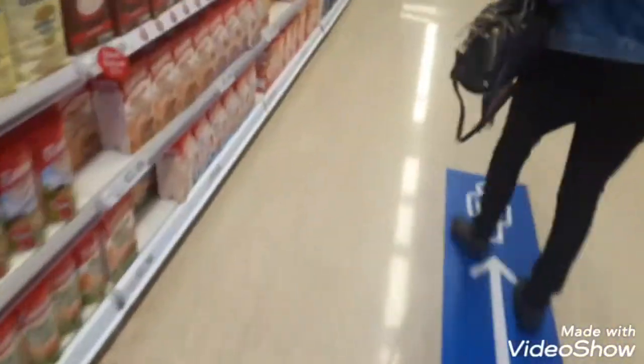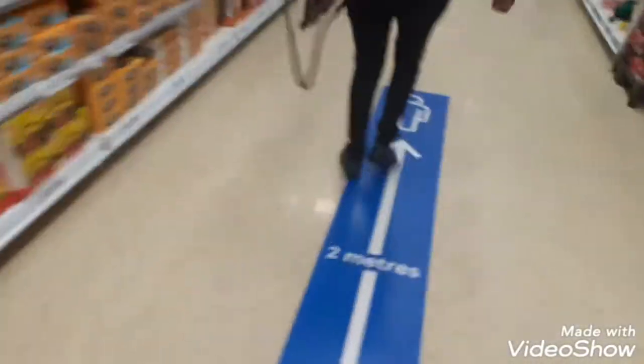As you guys can see we're entering into the cake aisle and the cereal aisle and there's just a lot of things around. I hope you guys are enjoying this video.